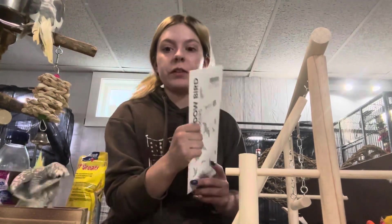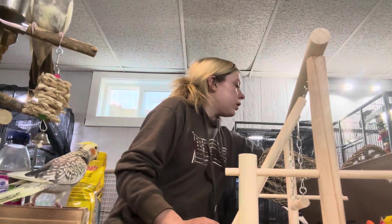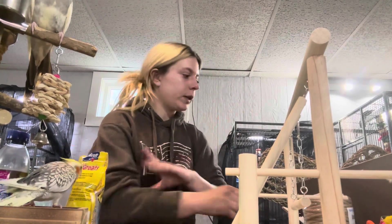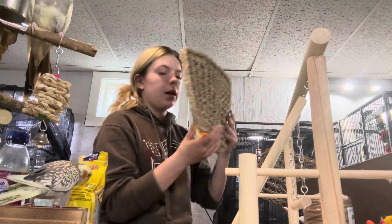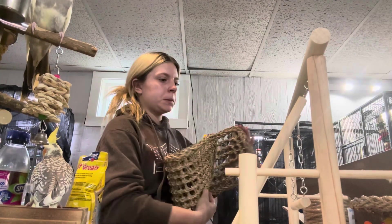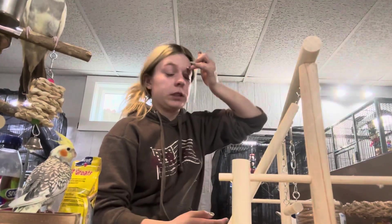Window stickers for the window behind me and the fish tank, so that they will not fly into the wall. I got this rope for hanging all the toys up. A climbing net and a bigger climbing net — super cool.